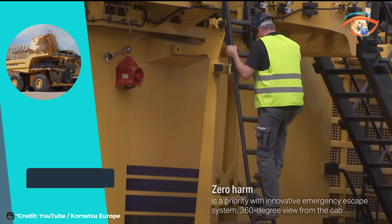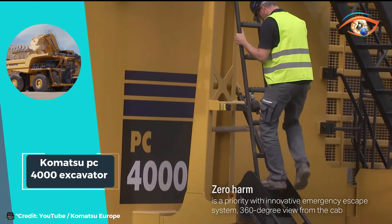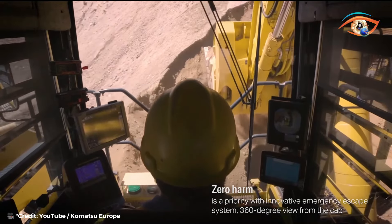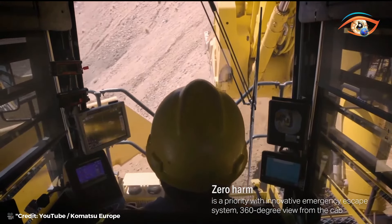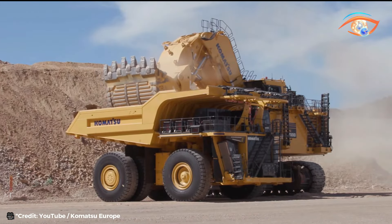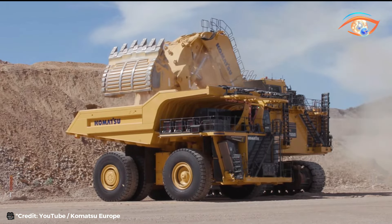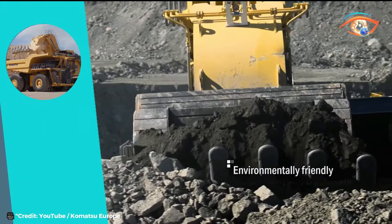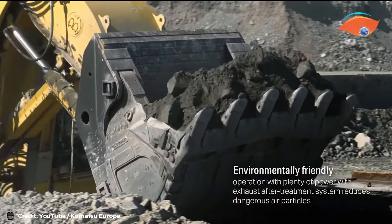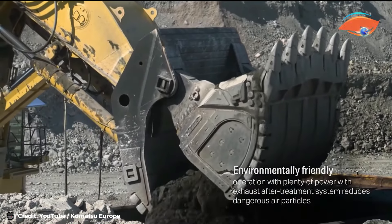Making it an indispensable asset in large-scale excavation projects. Despite its immense power, the PC-4000 remains controllable with a maximum travel speed of 1.3 miles per hour and a hydraulic brake system for reliable stopping power. Its 24-volt electric system ensures consistent functionality, enhancing operational reliability. The Komatsu PC-4000 stands as a testament to engineering excellence, embodying unparalleled power and precision in the world of heavy machinery.